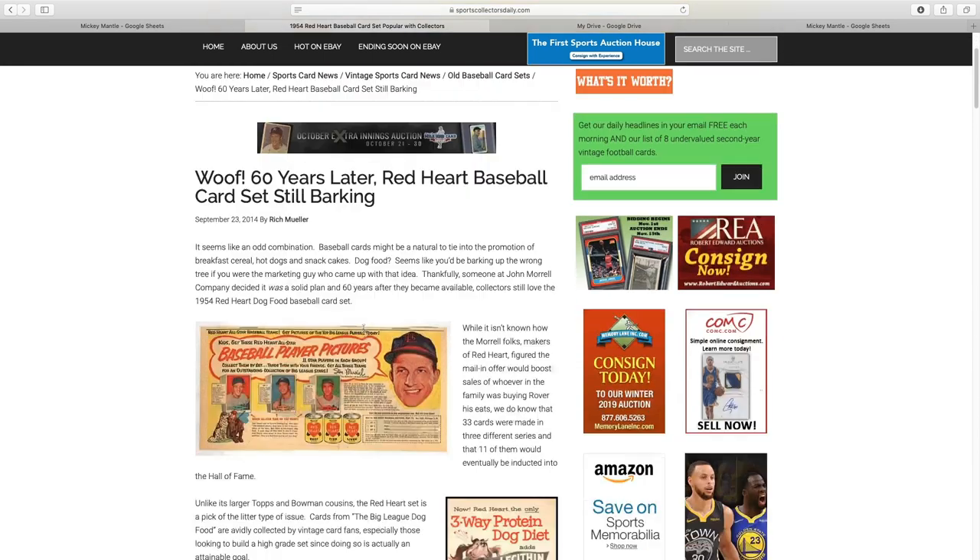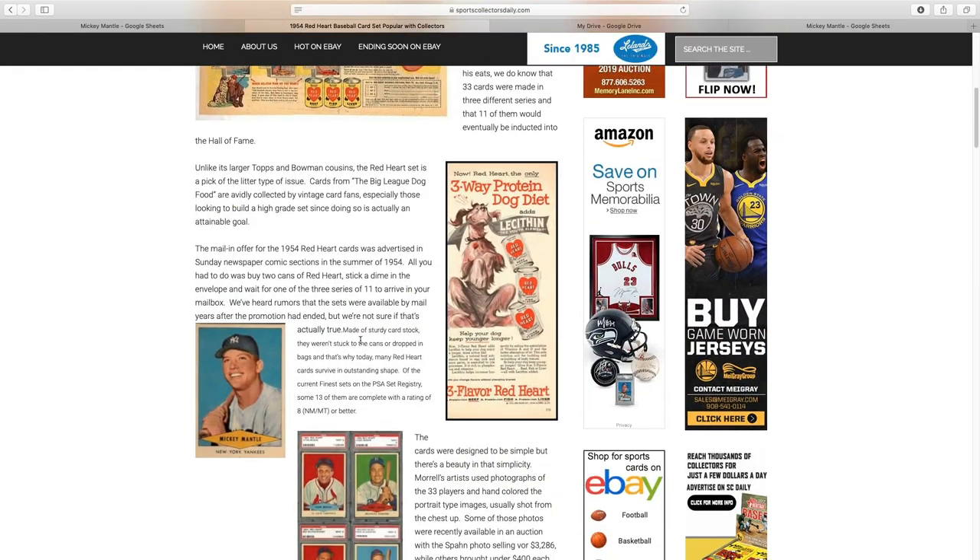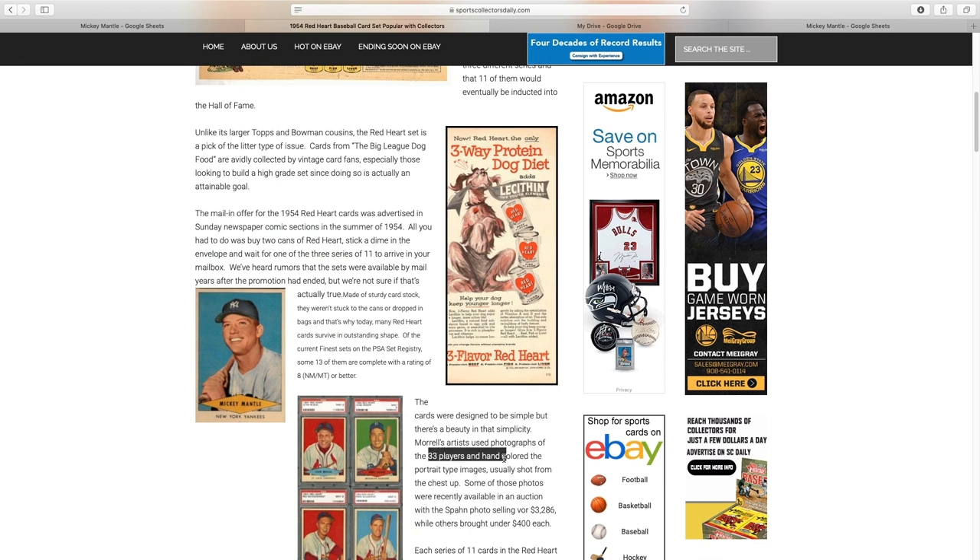Let's take a look at this 1954 Red Heart set. There are 33 cards in the set, and it was a promotion by Red Heart Dog Food. They put an ad in the Sunday newspaper comic section in the summer of 1954, and all you had to do was buy two cans of Red Heart Dog Food, put the labels in an envelope along with a dime, and mail it into Red Heart — and they sent you one of the three series of 11 cards. So they sent you 11 cards for a dime, back in 1954.